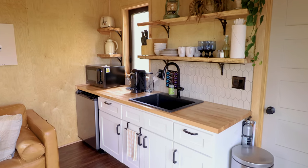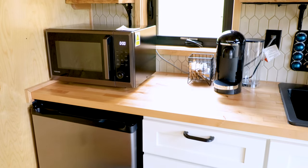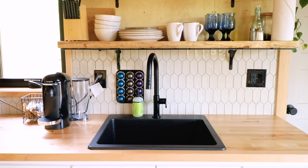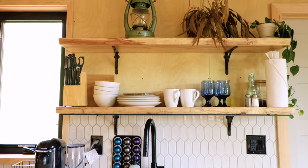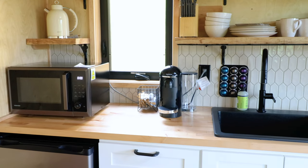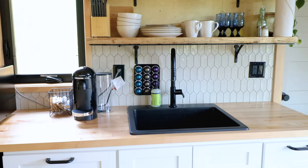Let's head to the kitchen, which has a good amount of countertop space for a spot of this size. You have your appliances like a fridge in the bottom left, a microwave, and a coffee maker. There's a sink with a white tile backsplash behind it, and all of your knives, bowls, plates, glasses, and mugs are out in the open and easily accessible on these shelves.